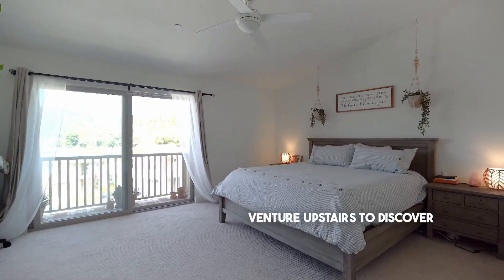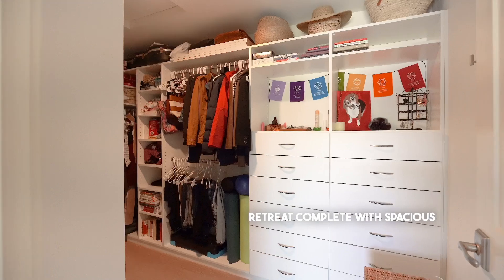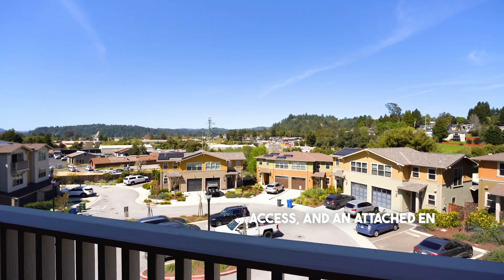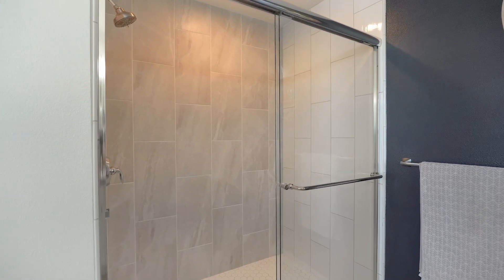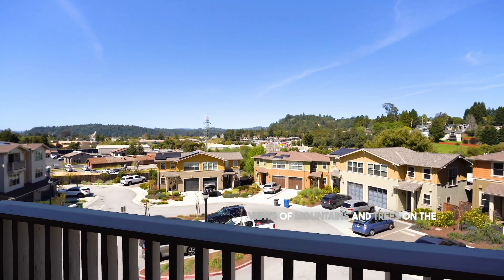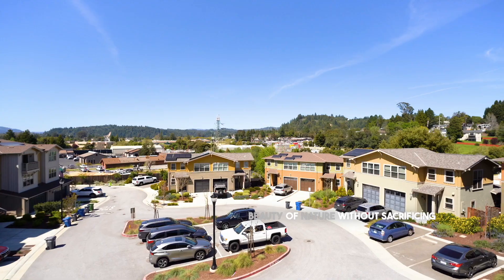Venture upstairs to discover the primary suite, a tranquil retreat complete with spacious walk-in closet, balcony access, and an attached en-suite bathroom featuring dual sinks. The primary bedroom offers breathtaking views of mountains and trees on the horizon, perfectly framing the beauty of nature without sacrificing natural light.